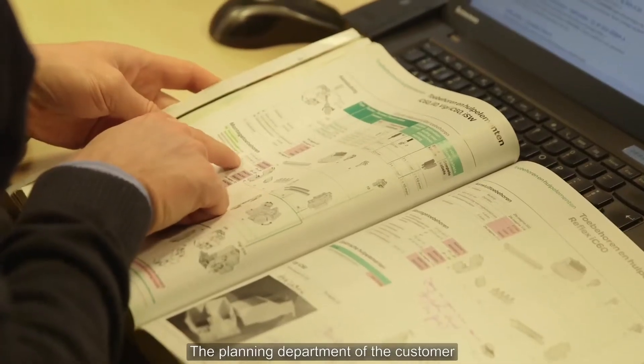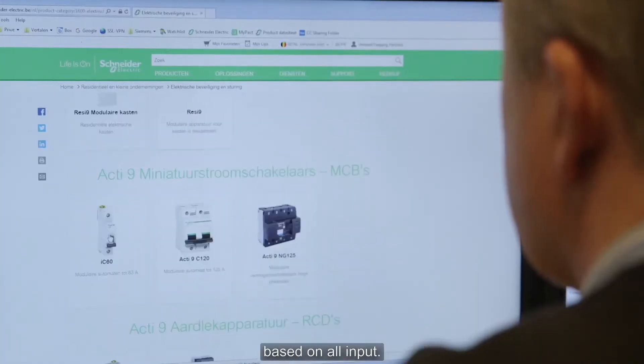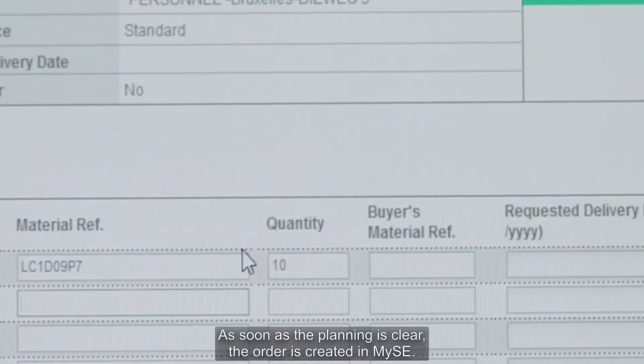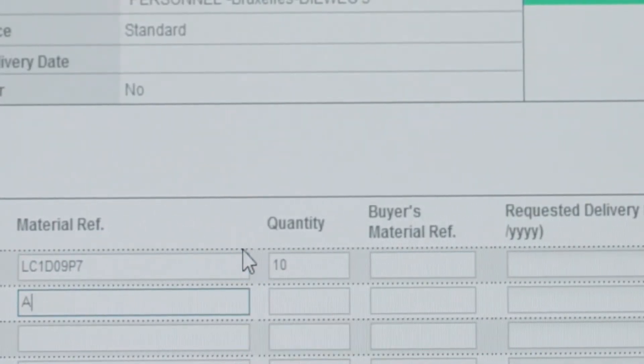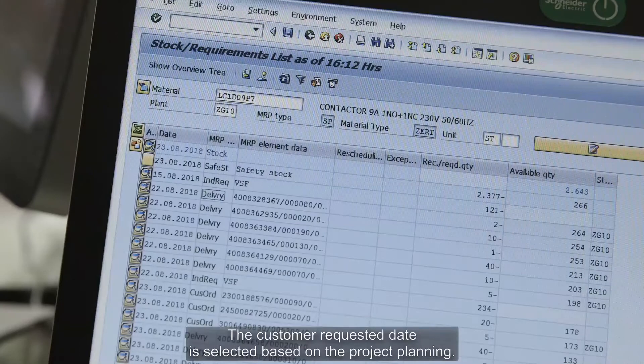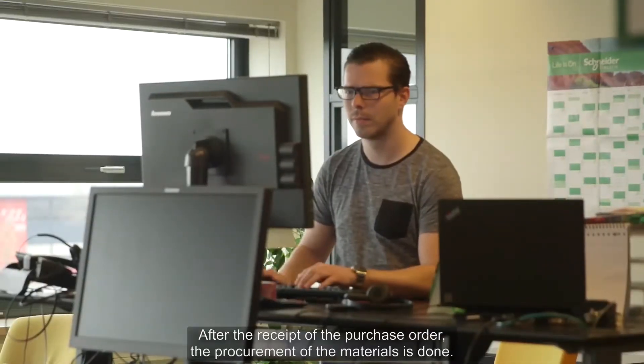The planning department of the customer will prepare the project a couple of weeks in advance, based on all input. As soon as the planning is clear, the order is created in MySE. The customer requested date is selected based on the project planning. After the receipt of the purchase order, the procurement of the materials is done.